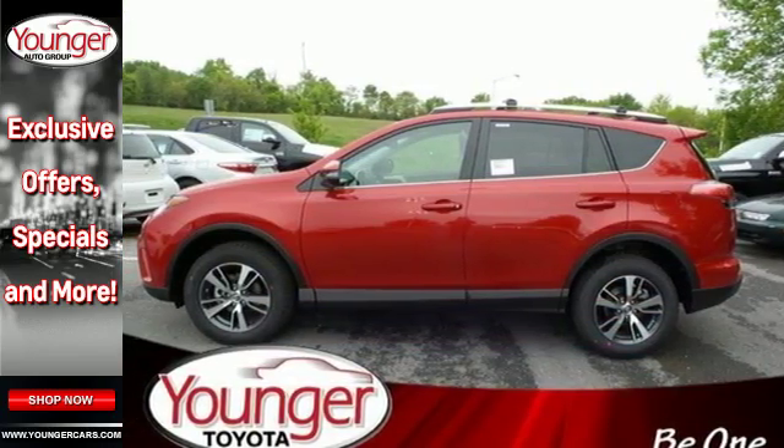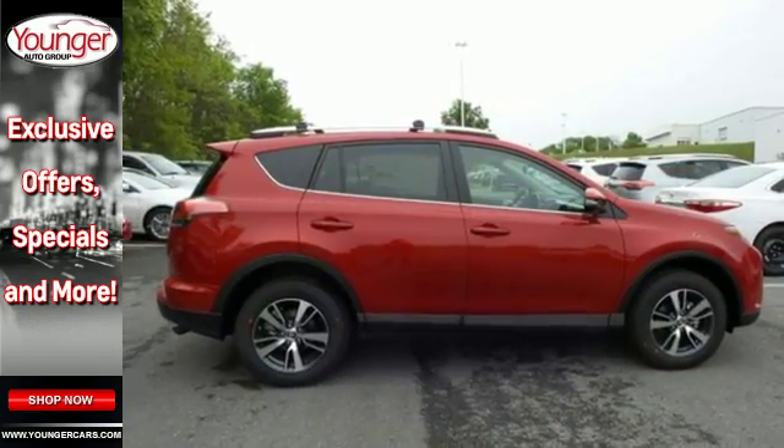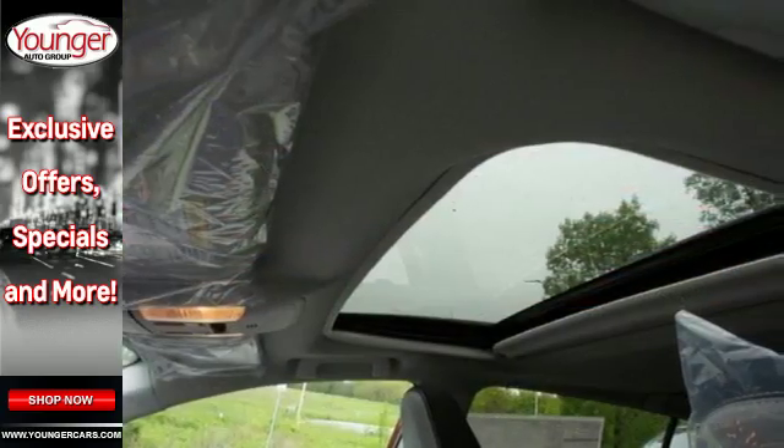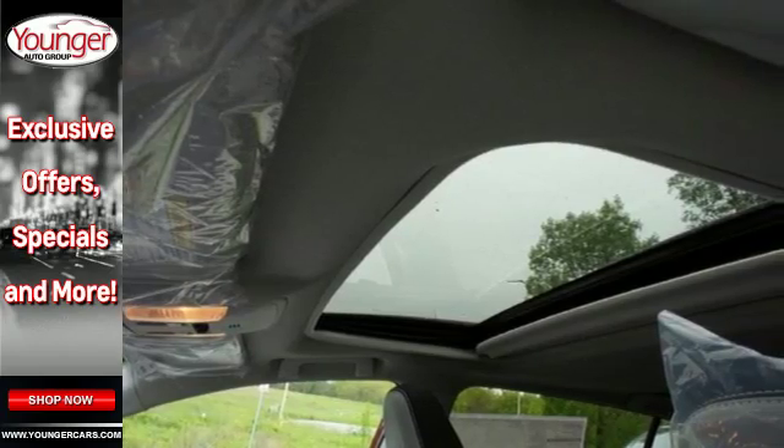Bluetooth keeps your hands on the wheel and eyes on the road. And with incredible safety features like a backup camera, star safety system and trailer sway control, road stress is a thing of the past.